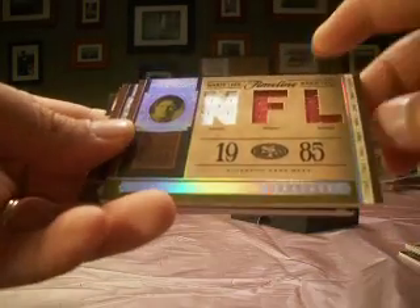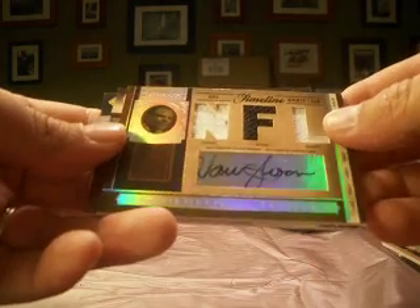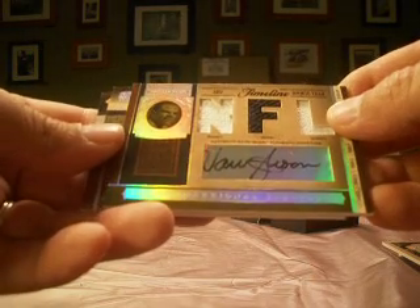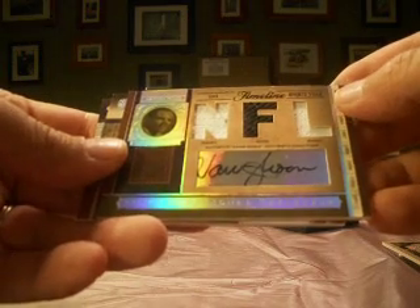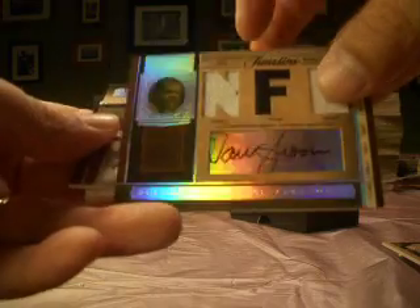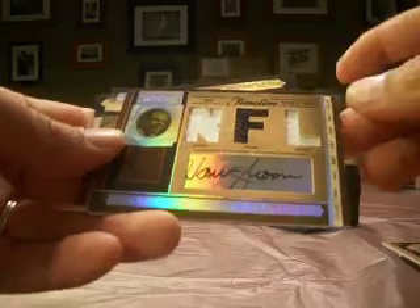Next up is Steve Young, triple jersey with the 49ers — that's 61 of 99, and that's Finns fans 77. Then a Warren Moon with a nice autograph, jersey-shoe-jersey for Moon, number 12 of 15. Sierra Palmy gets the Oilers-Titans hit.